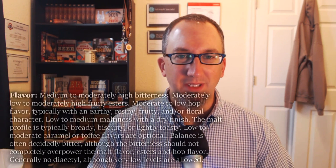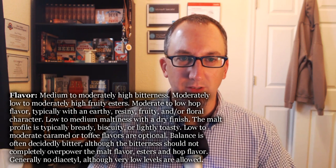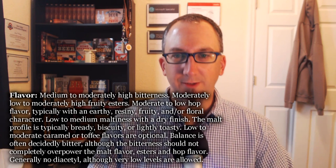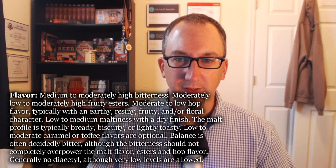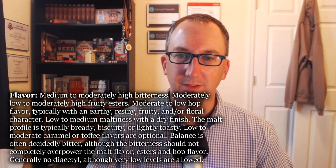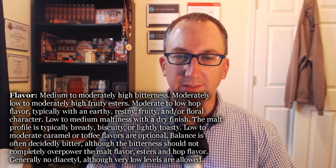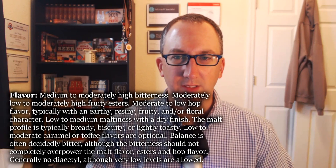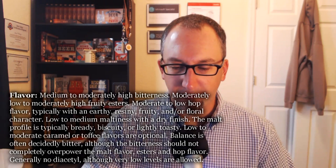Let's check the flavor specs. Medium to moderately high bitterness — I'd probably put it medium low. Moderately low to moderately high fruit esters — probably moderate. Moderate to low hop flavor, typically with earthy, resiny, fruity, and/or floral character — true. Low to medium maltiness with a dry finish — I'm not sure I'd say dry; it's clean, but not really drying out my mouth. Malt profile is typically bready, biscuity, or lightly toasty — I said lightly toasty, so check. Low to moderate caramel or toffee flavors are optional. Generally no diacetyl, though very low levels are allowed. I'm going to say 14 on flavor — it's to spec, just old.